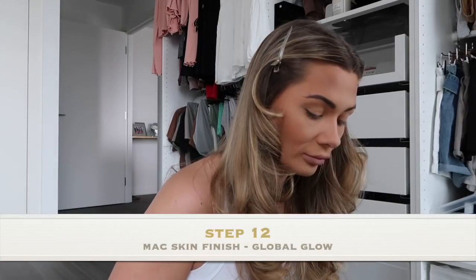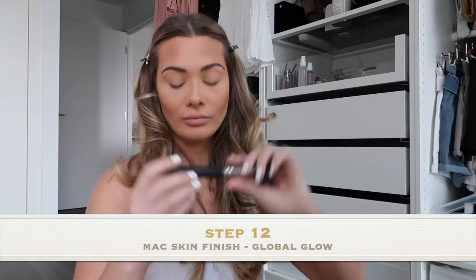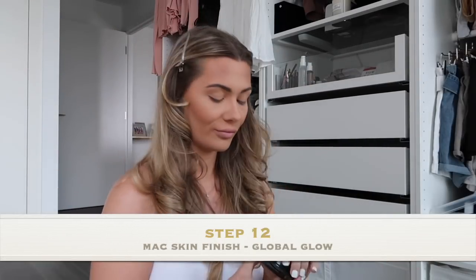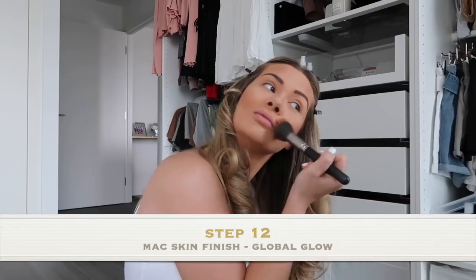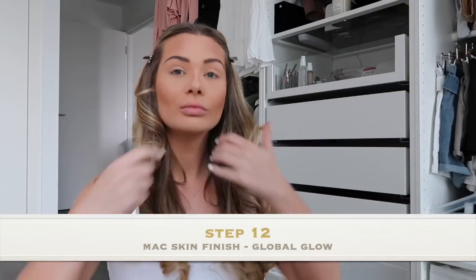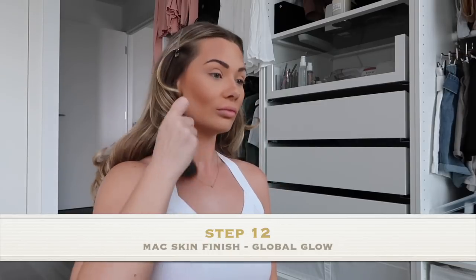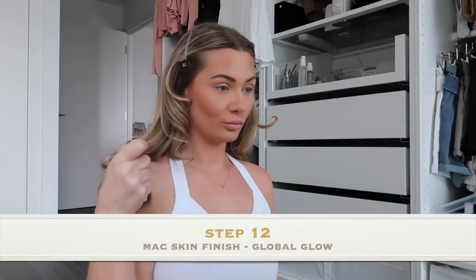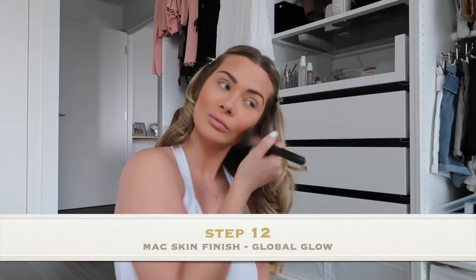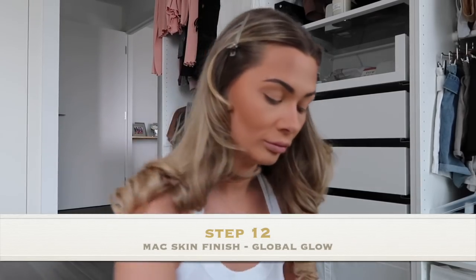This is probably my favourite part of my whole makeup routine — I feel like you can correct any mistakes with this skin finish. It's the Global Glow shade from MAC, and I go over my cheeks with it. It works as a bronzer but also as a highlighter and just makes you look really nice and glowing. I also bring this down onto my shoulders and my collarbone for a nice little reflection. Try not to use too much on your forehead, because you can end up looking like the Tin Man, but just give it a dust over.